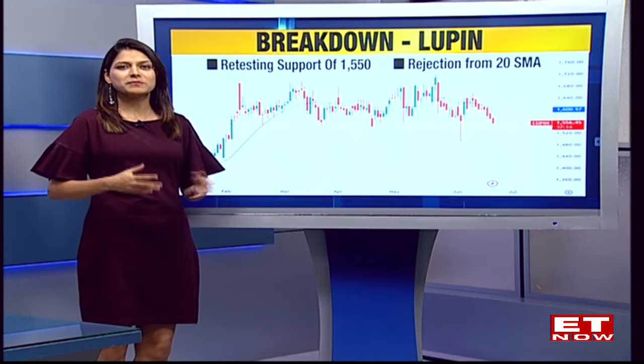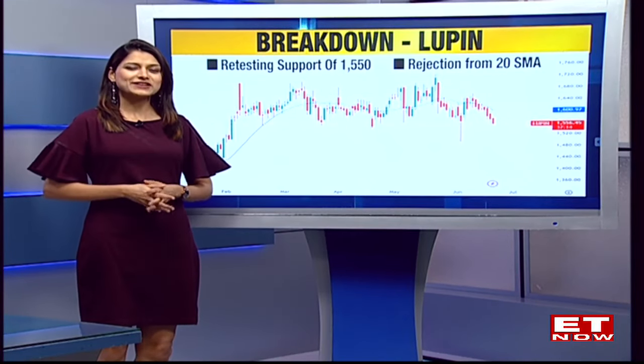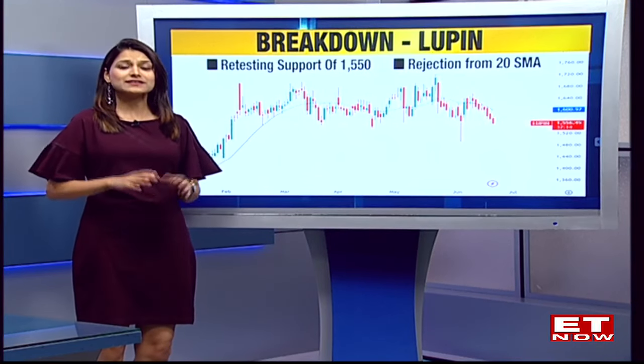We have counters on the breakout side and the breakdown side. The markets though seem to be a little range-bound, but apart from that there is a lot of stock-specific action. First up, let's have a look at one of the counters that was seen to be under pressure today, and that is Lupin.